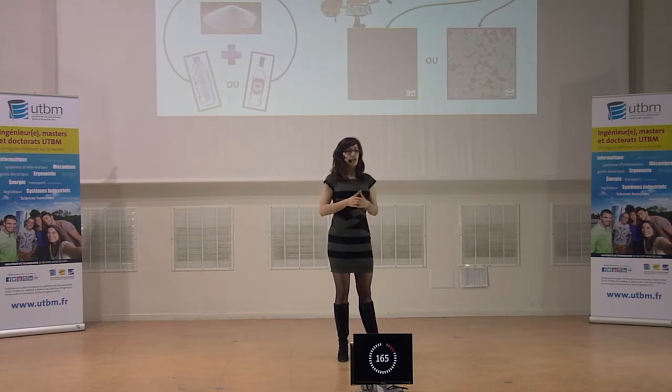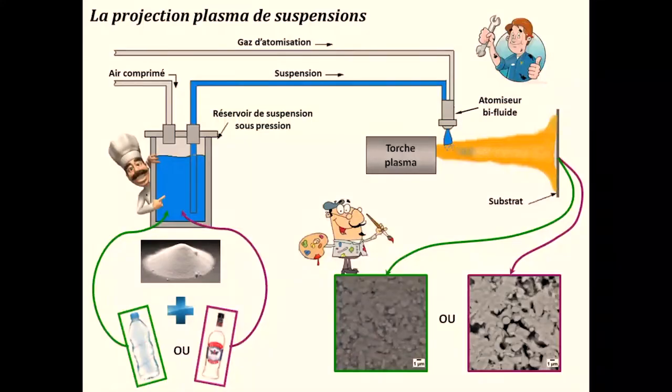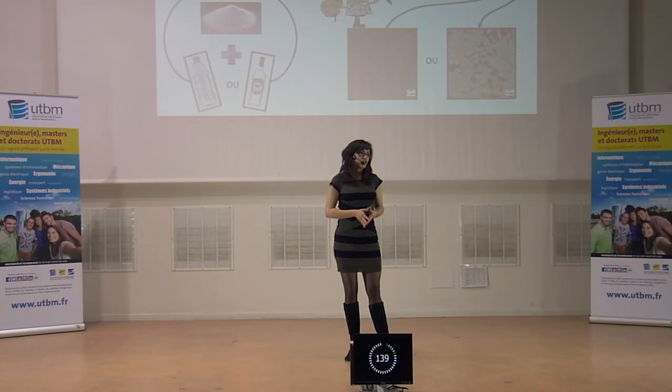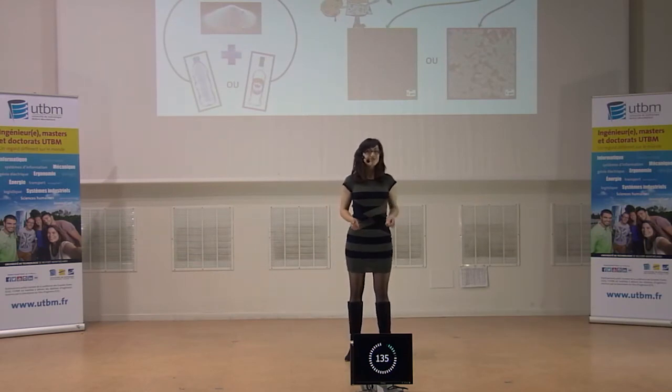Who says suspension plasma projection, says first: suspension. But what is it? Well, it's just a liquid with small particles of material that we want to project. To know what liquid to use, I chose the most present liquid on Earth — H2O, which we vulgarly call water — and I also worked with the favorite liquid of students, ethanol.